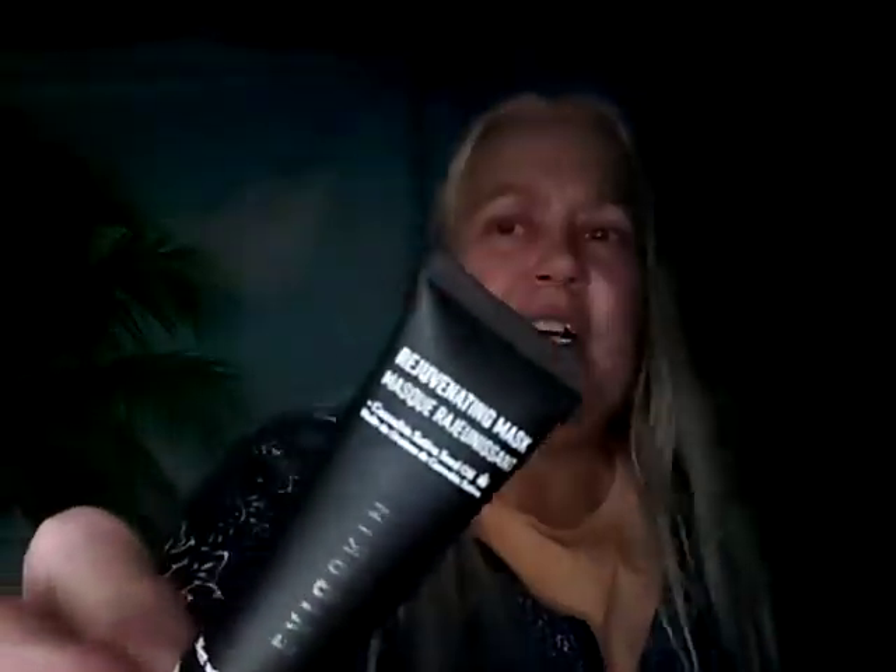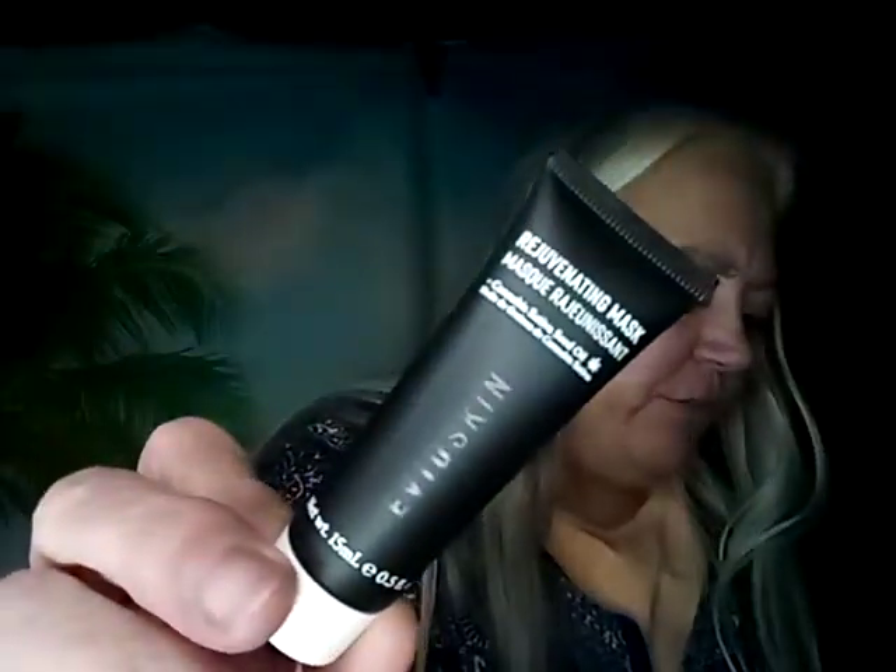I got one Evio Skin Rejuvenating Mask — I have to check on that. I got one JJ Young Pore Glow Mask and I'm keeping that. I got one Derma E Advanced Peptides and Collagen Serum. One Balanced Me Congested Eye Serum. I got two of the Verify 2020 Eye Serum — I know I have this, so this is going for giveaway.